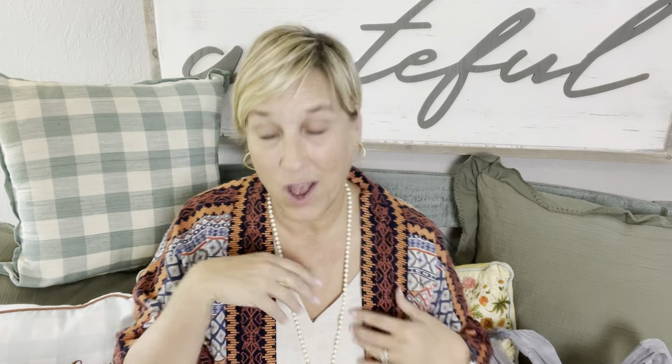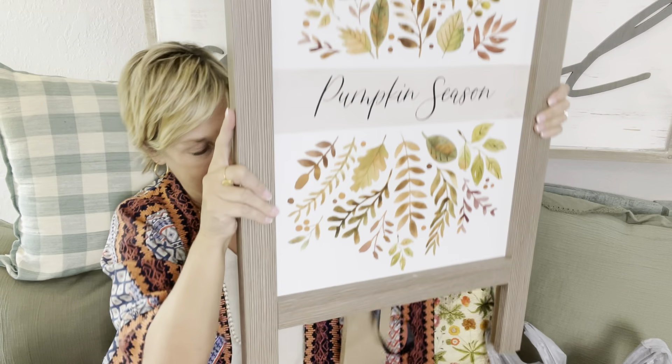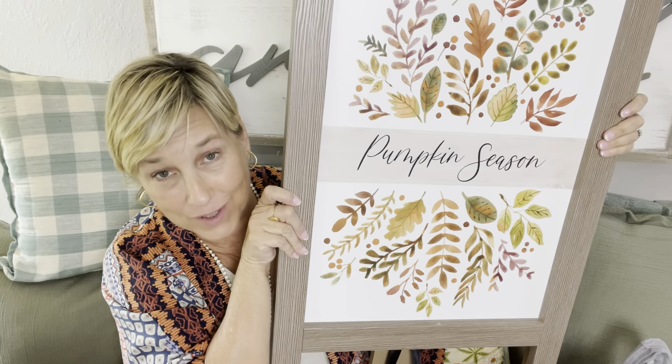Let's start with Burks. There's something over here on the floor — it's one of those standing easel signs you put on your front porch. It's so cute! It's a wood sign and it says 'Pumpkin Season.' It was $24.99 at Burks — is that not adorable?